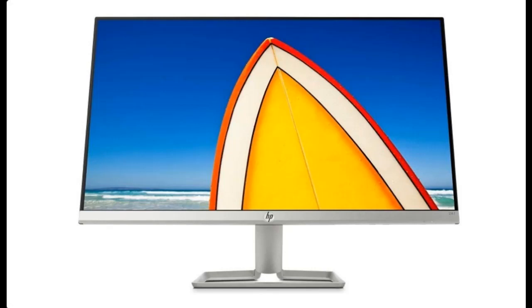Introducing the highlight features and a quick overview of the 2021 newest HP 24F — a 23.8-inch Ultra Slim Bezels IPS LED Display, Full HD FreeSync Monitor.